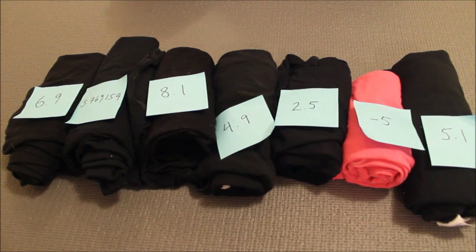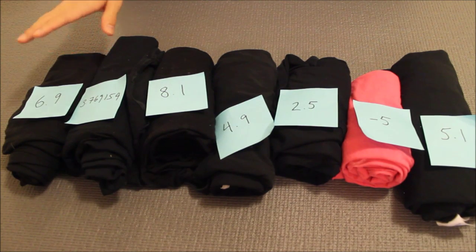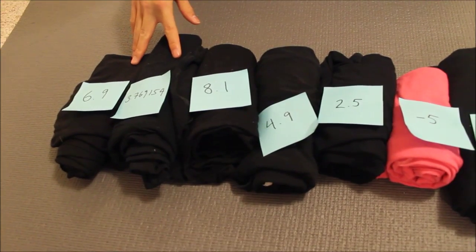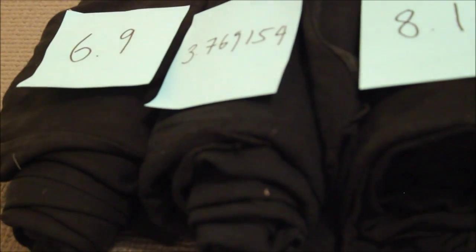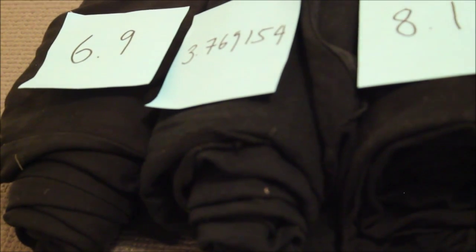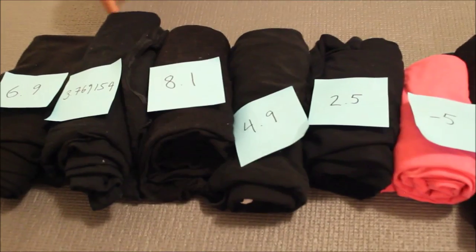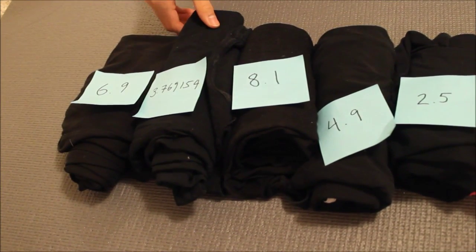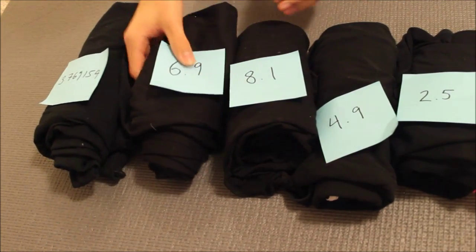I'll take a look at the first two shirts and we'll say, is this in order? No, I don't think so. You would be thinking correctly. 6.9 is greater than 3.769154, so we'll switch them in order.